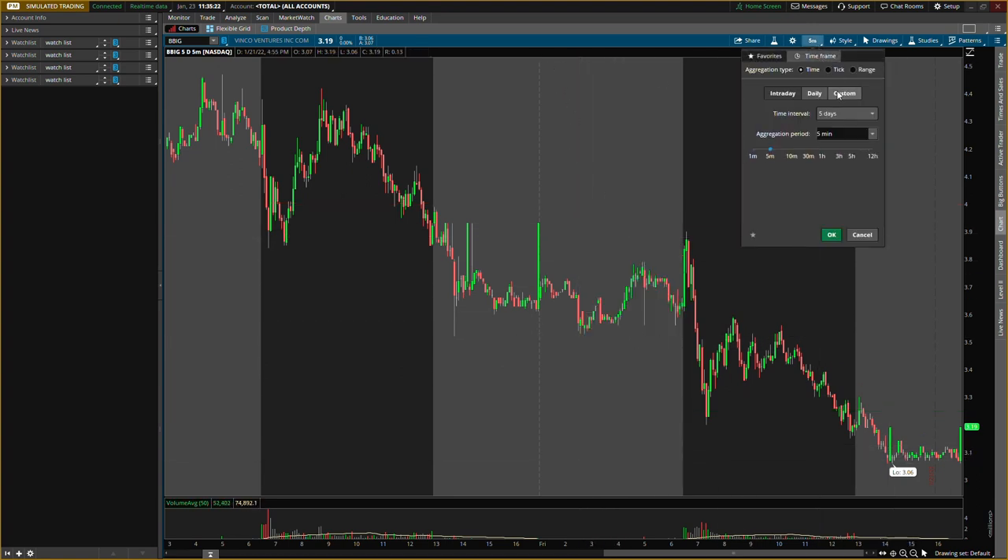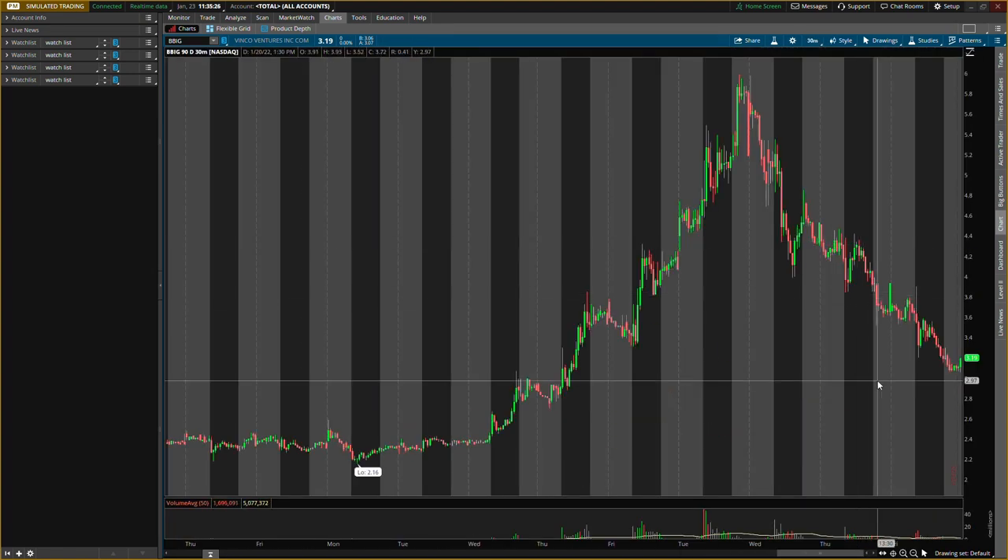What we're going to do now is clear all these levels, go back out to the 90-day 30-minute chart, and put all new levels on here that I'm looking for tomorrow. There will be two different buying levels, so we're going to have to watch those closely.